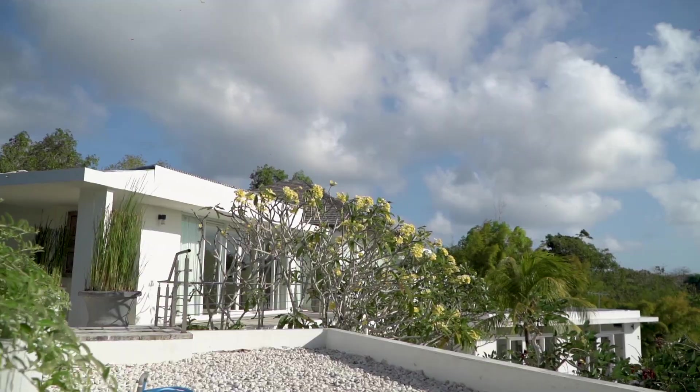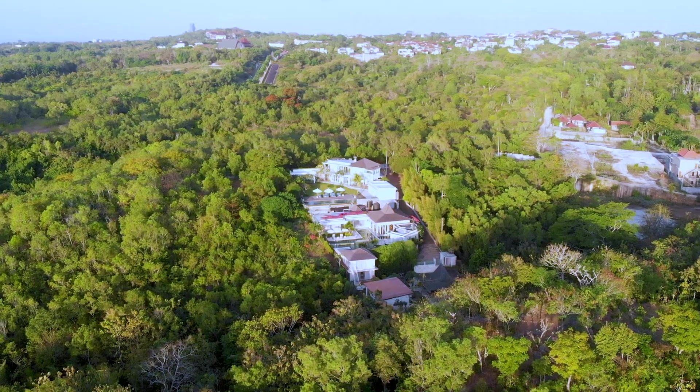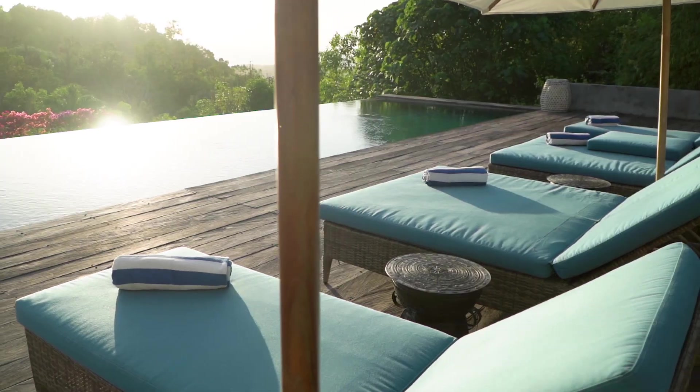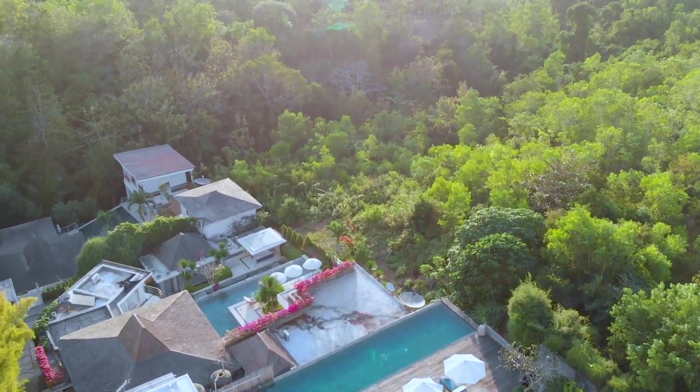Hey everyone, welcome. I'm Trevor Hawley with Bali Texture Property, where we specialize in villa development, management, and marketing. I'm here at Villa Sena, located at Petitenget, Bali. We also have a pretty nice deep pool here, so I think a pool test is worthy of this villa. Special thanks to the Lux Nomad who operates and manages this villa — they were kind enough to let us tour around.